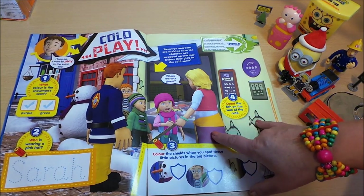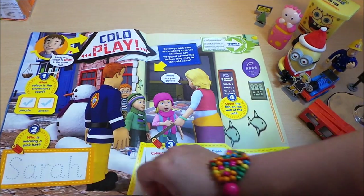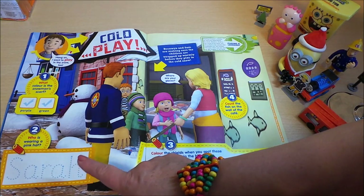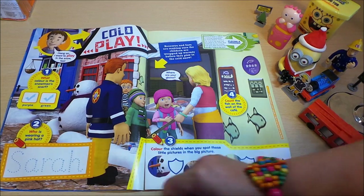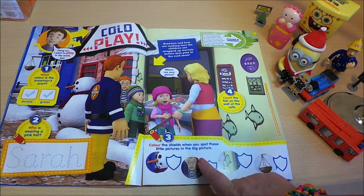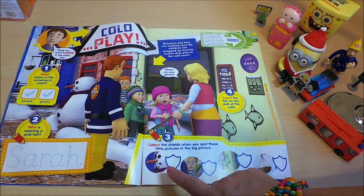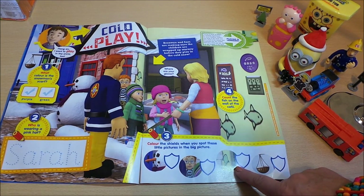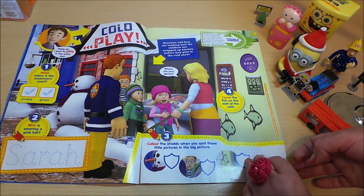Here we've got a little game called Cold Play. What color is the snowman's scarf? You've got to tick — is it purple or is it green? Who is wearing a pink hat, and you have to write that person's name in there. Color the shields when you can spot the little pictures in the big picture — find the snowman, find Norman, a fish, and a hanging basket. You've got to look very carefully.